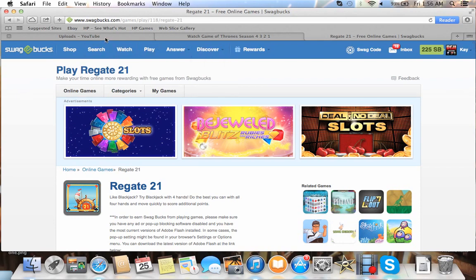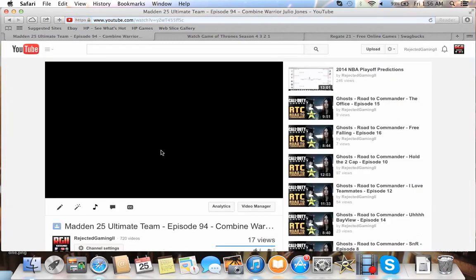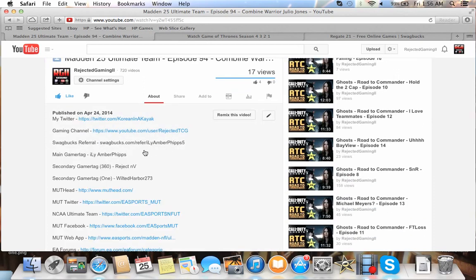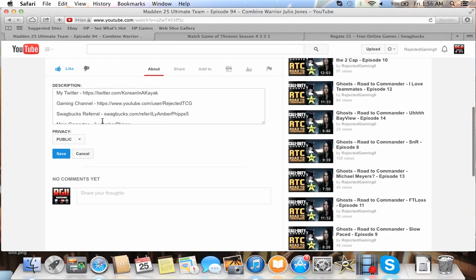That's probably going to do it for this little video about Swagbucks. I'll probably do this again when Madden 15 comes out. If you come down to my channel description, right here is my Swagbucks referral link. It's my gamertag with a five at the end, because I had a Swagbucks account before that I can't get into anymore that didn't have the five.